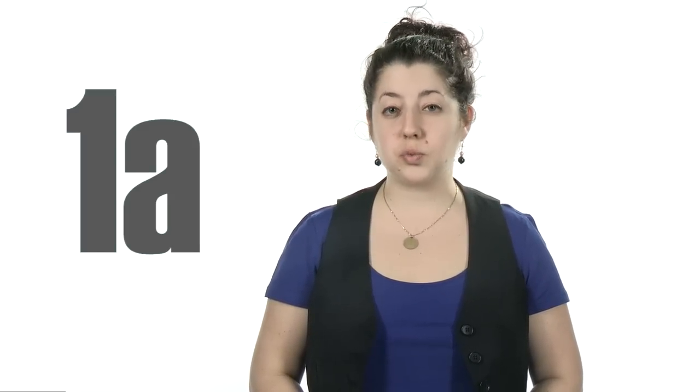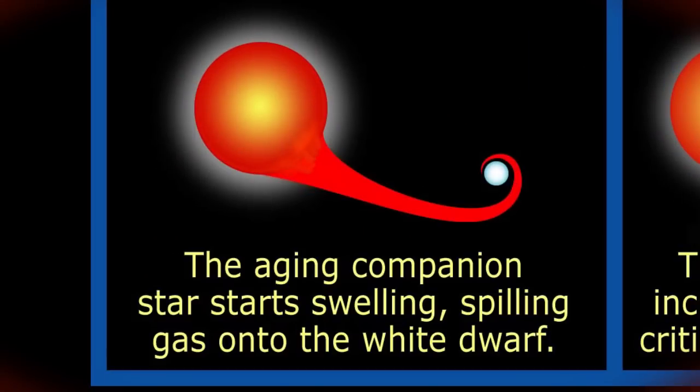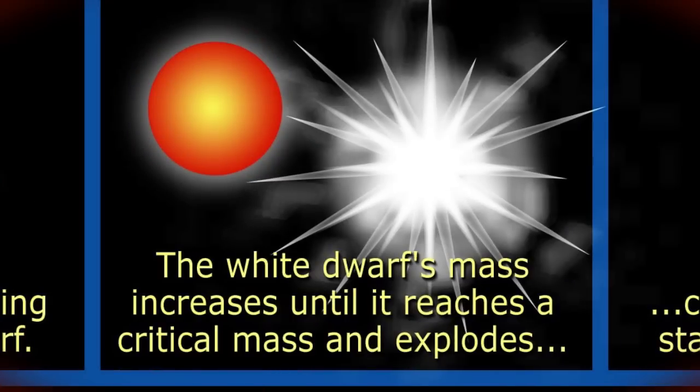Supernovae now come in a brand new category: type 1AX. A type 1AX supernova is closely related to a type 1A. Type 1A supernovae occur in binary systems, where a white dwarf star orbits a companion star. The strong gravity of the dense white dwarf actually steals material away from its companion, until the dwarf gets too big and explodes.